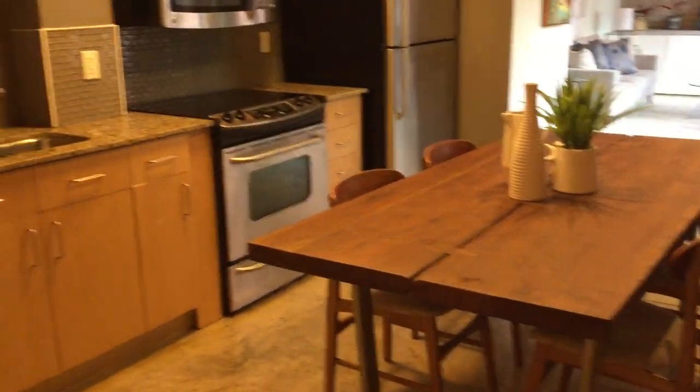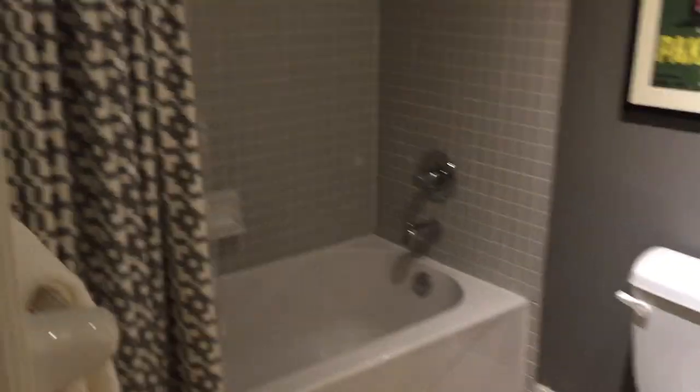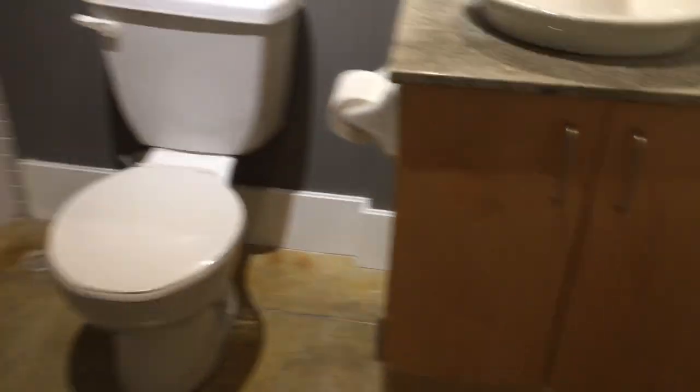The amazing thing about this condo is that there's no wasted space — no empty hallways or anything like that. Then we've got the bathroom with a granite countertop, and going into the bedroom, we've got the laundry here.